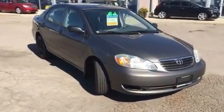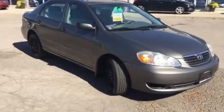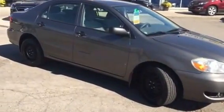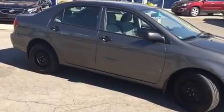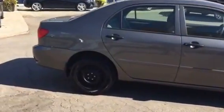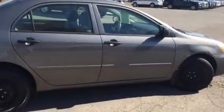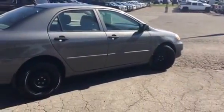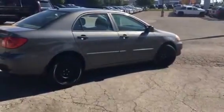Features include air conditioning, power mirrors, power door locks, and a keyless entry system. Fantastic car for the wintertime. Very reliable car.